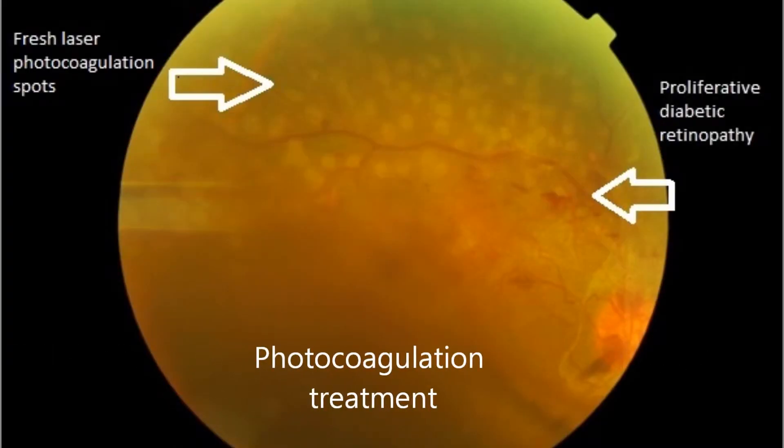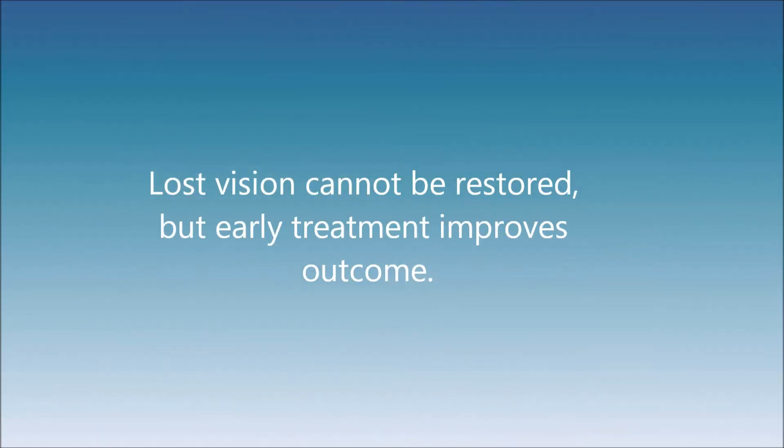If detected early, diabetic retinopathy can be treated successfully with photocoagulation, anti-VEGF injections, or vitrectomy, saving the patient from debilitating vision loss. However, these treatments are unable to restore vision that has already been lost.